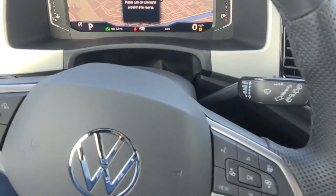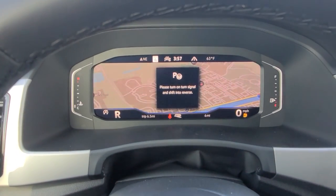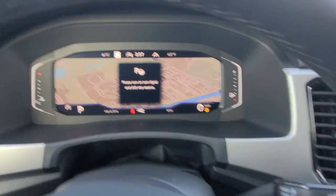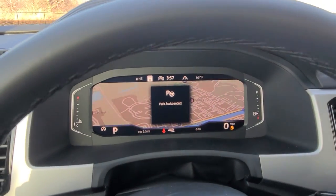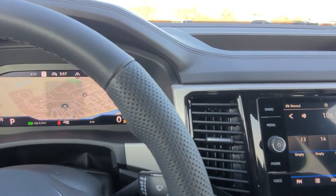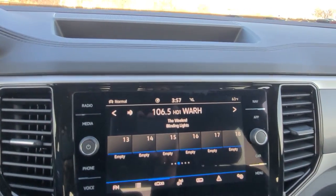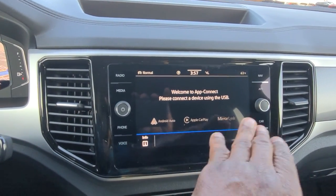You do also have park assist. Park assist will help your perpendicular park, parallel park, or straight-in park. You also have app connect where you can do Android Auto, Apple CarPlay, or MirrorLink — all of those are done wirelessly.